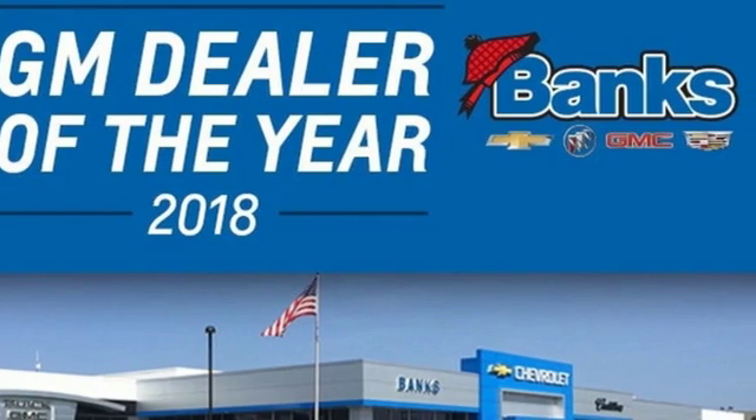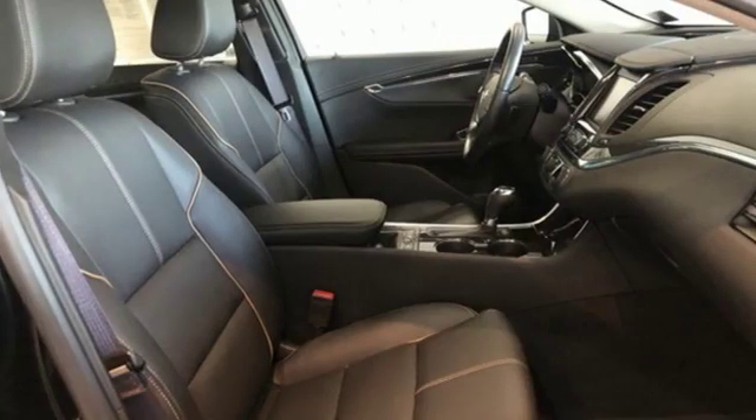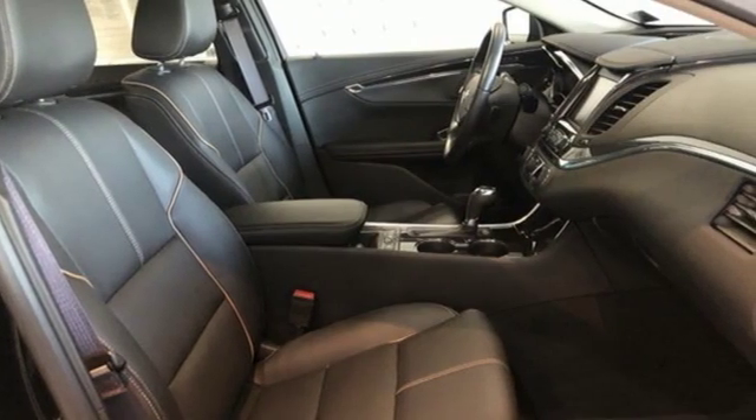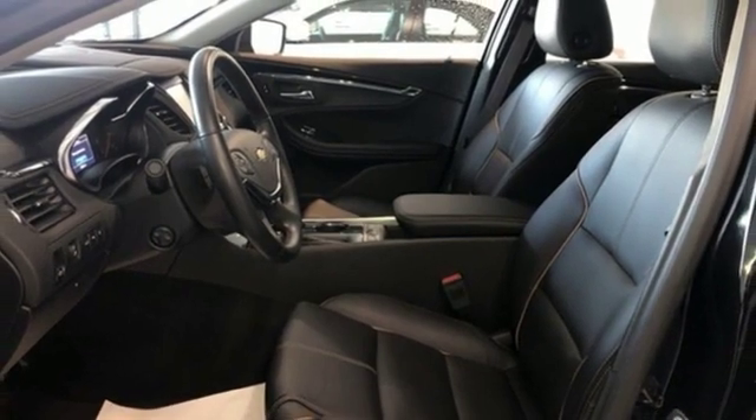It comes with the features you need — Bluetooth wireless audio streaming, power heated mirrors, front heated leather bucket seats, rear park assist, doors and push button start proximity key.